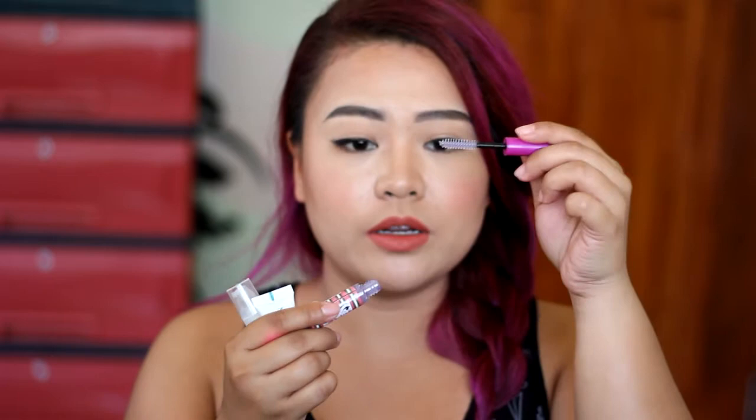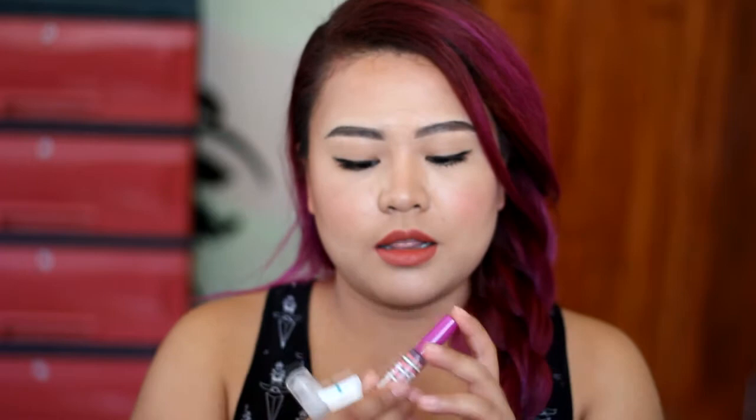Next, I use this RapidX Lash and Brow Secret Potion from Hope for Skin Manila as well. It has a spoolie applicator that you can just apply on the roots. And this is a Lash and Brow Lengthener — it will lengthen your eyelashes and eyebrows. I've been using this on my eyelashes and on my eyebrows, and it's been good because I have noticed that my lashes are thicker than before. And I'm still waiting for it to grow.